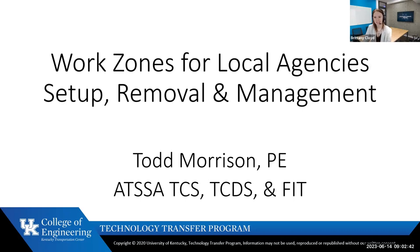Todd is certified as a public manager, an ATSSA-certified traffic control supervisor, flagging instructor, and traffic control design specialist. You're in great hands today. Todd is very knowledgeable and qualified to lead this webinar. Please feel free to interact and ask questions as they arise. A slide deck has been dropped in the chat box, and Todd, the floor is yours.